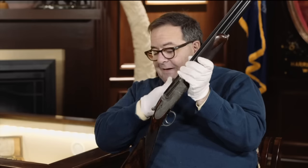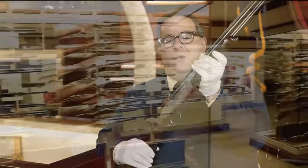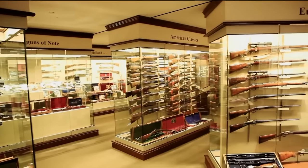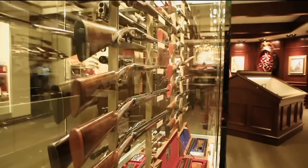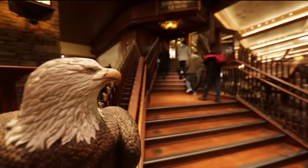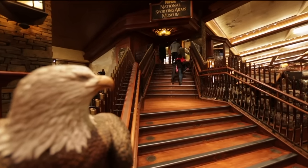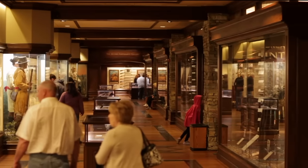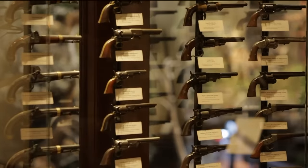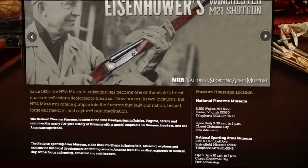You can see this along with a number of other dog-themed engraved shotguns or double rifles here at the National Firearms Museum in Fairfax, Virginia. We're located right off Interstate 66 at the intersection of Route 50. We're open seven days a week, including most major holidays, from 9:30 to 5. There's plenty of free parking and free admission. If you're in Southwest Missouri, visit us at the National Sporting Arms Museum in Springfield, Missouri at the flagship store of Bass Pro Shops — another thousand guns on display. And visit us on the internet 24/7 at NRAmuseums.com.